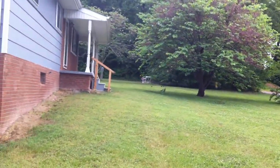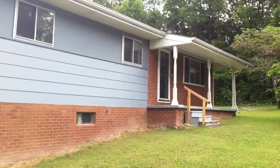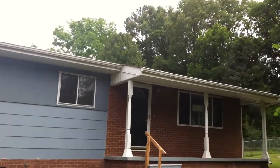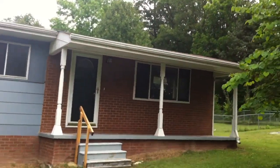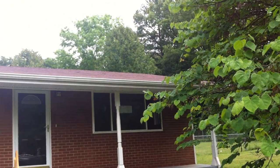Let's step back and see if we can get a shot of the roof. It's hard to see, but there are a few little places that look like they might need to be repaired. I don't know if you can see.